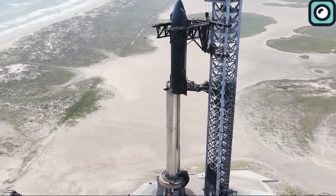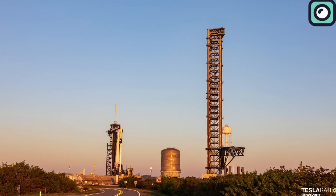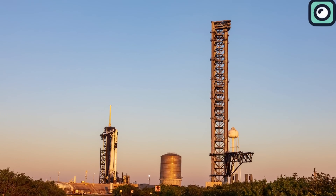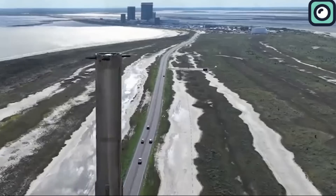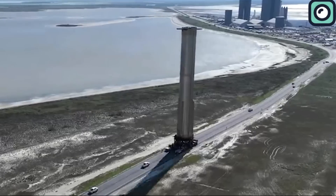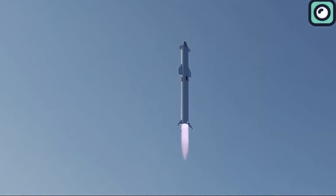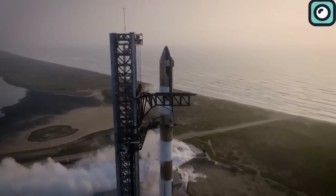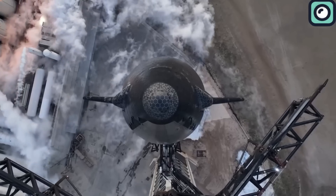In June, the FAA released a detailed report about SpaceX's plans for Starship at the LC-39A launch site in Florida. This report was a crucial step for SpaceX to obtain an operational license and provided insights into their ambitious future plans, including the super-heavy launch system designed to advance space exploration significantly. The report highlighted impressive details like Starship's 35 engines and separate towers for integrating and catching the rocket.